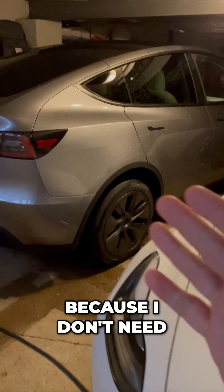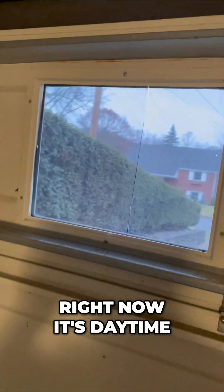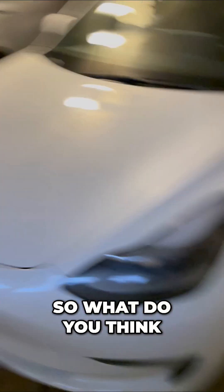So it's pretty cool because I don't need to buy another charger. I'm saving because I mostly charge overnight. Right now it's daytime, so I just elected to charge just for the sake of the video. And I'm saving even more by taking power from the sun. So what do you think? Pretty convenient.